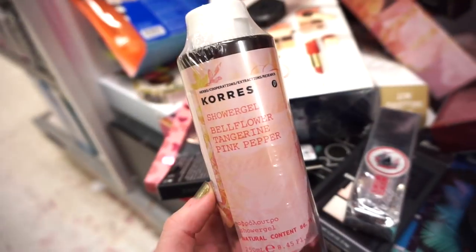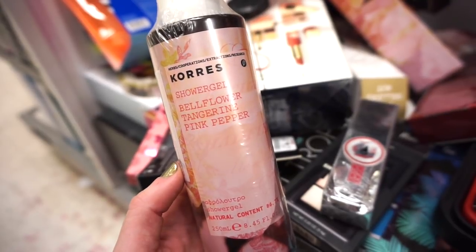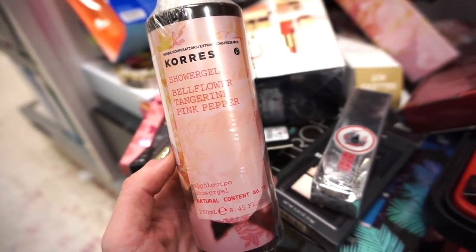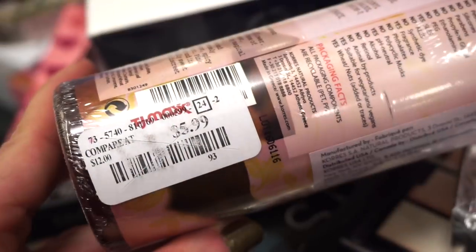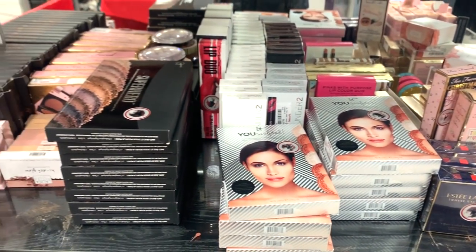This Korres body wash is a little bit smaller than others I've purchased from them, but it's the Bella Flower, Tangerine, Pink Pepper scented body wash — how amazing does that sound? I'm assuming it smells incredible, and it's $5.99 here. I'm going to skim through all these products — let me know if you guys see anything new.